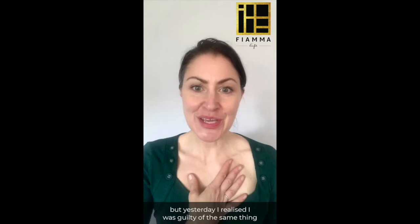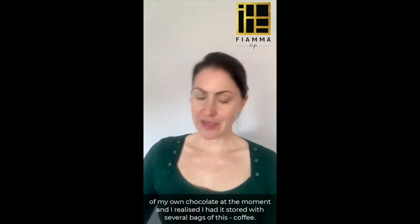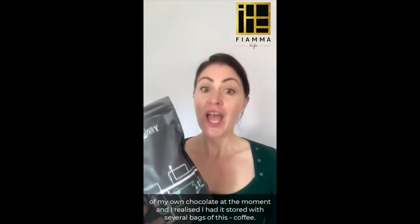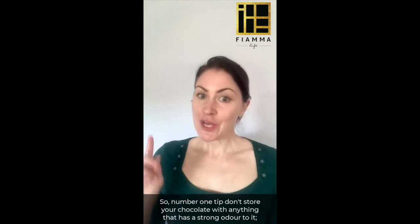Yesterday I realized I was guilty of the same thing. I looked in my cupboard — this is my current stash of my own chocolate — and I realized I had it stored with several bags of coffee. Every time I opened the cupboard door you could smell this amazing coffee. Wonderful smell, but it doesn't go so well with chocolate.